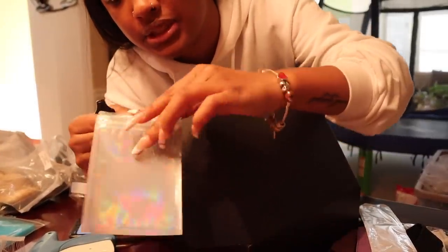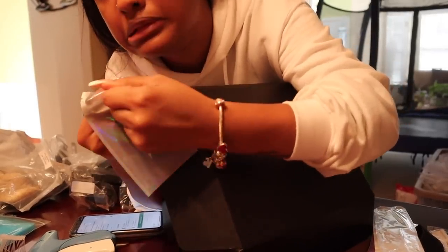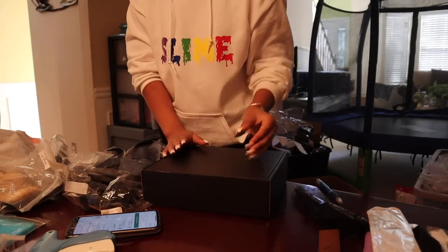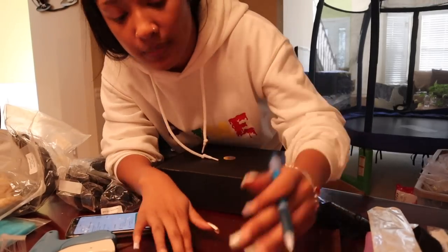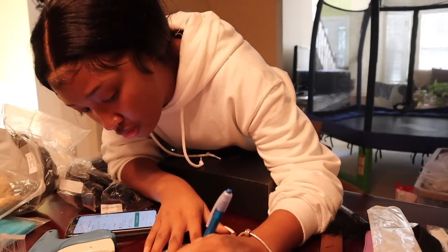I put the lace glue in a little zipper bag just in case it leaks. Lastly, I put a little thank-you sticker on the box. I didn't print my labels yet, so I'm going to write her name on the box so I know which label goes with it without having to open it up.